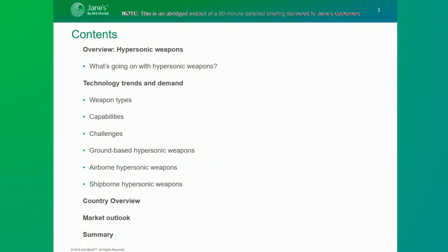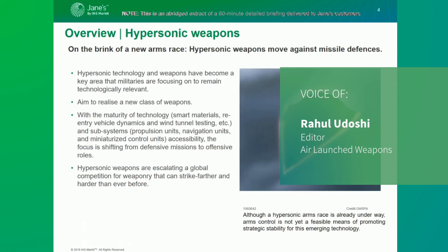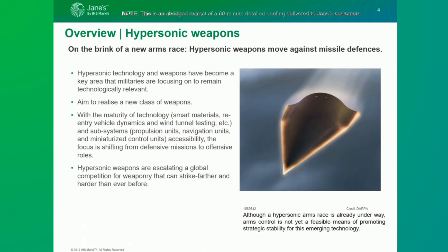I'll hand you over to Rahul Adashi. This briefing is divided into five parts. Research and development of hypersonic technology has led to high-speed weapons that have been identified as a key area that militaries need to focus on to remain technologically relevant for around two decades. Developers were working towards primarily using hypersonic technology in a new class of weapon designs based on ballistic missiles, boost glide vehicles, and cruise missile configurations.